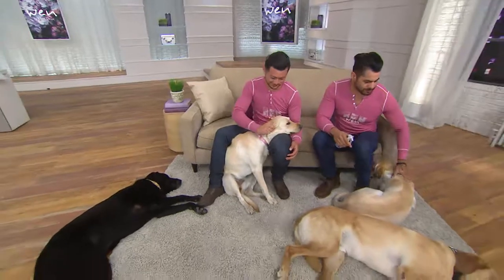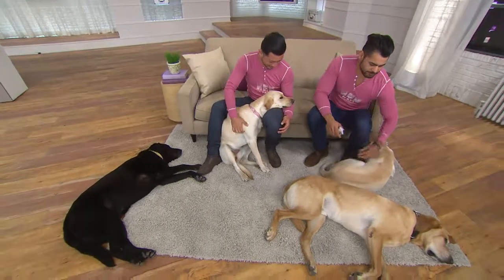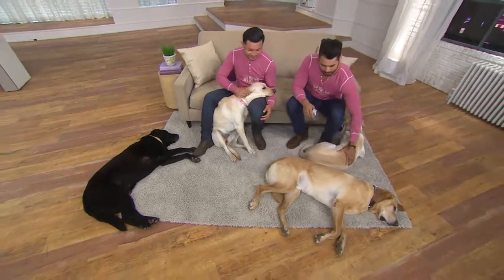Sweet! They went on a long hike today. They're like, we are tuckered out. They're gorgeous. They're absolutely gorgeous.